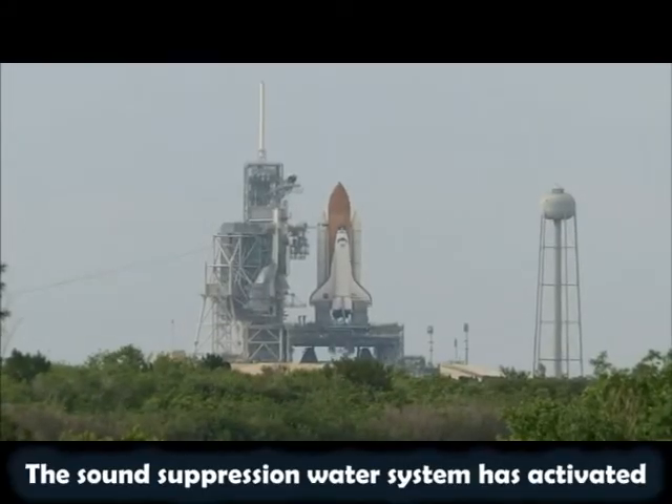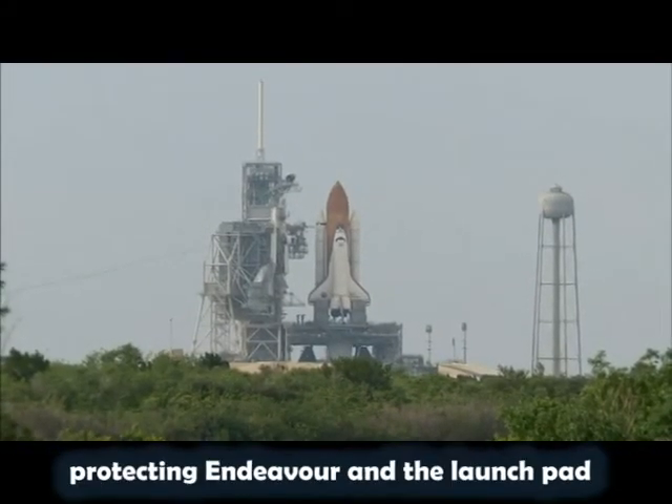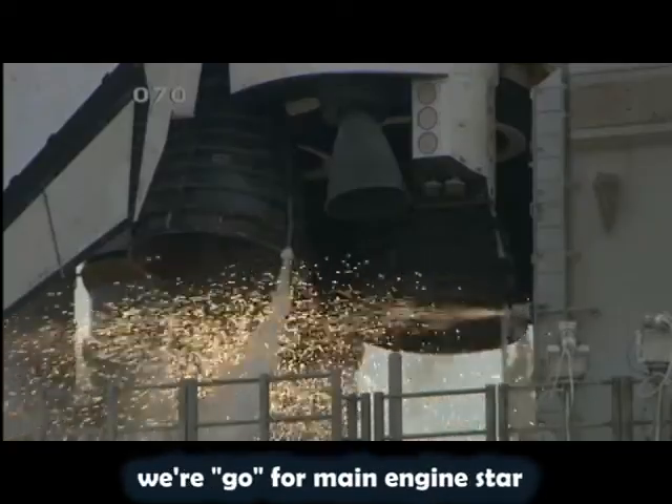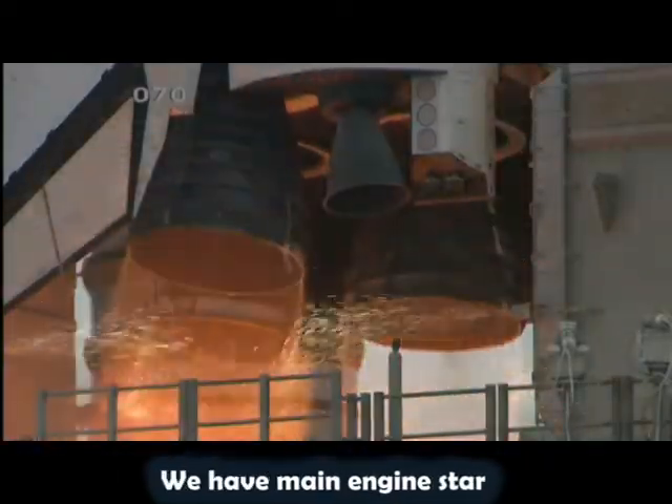The sound suppression water system has been activated, protecting Endeavour and the launch pad from acoustical energy. We're go for main engine start. We have main engine start.